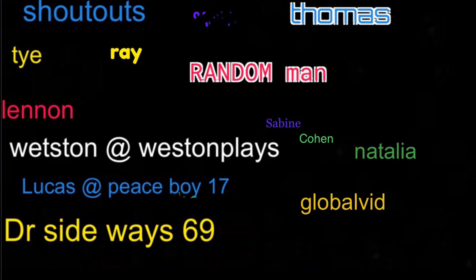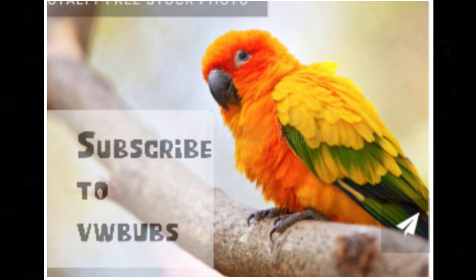Hey guys, VWBubs here. It was very cool and rewarding to activate the crossings for Elon, being an avid rail fan. And if you have any footage of the Arbutus Corridor, please post it, as there's only two videos online, which I will link in the description. So thank you for watching, VWBubs, and peace.